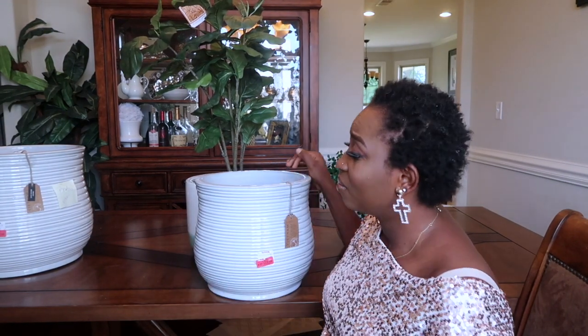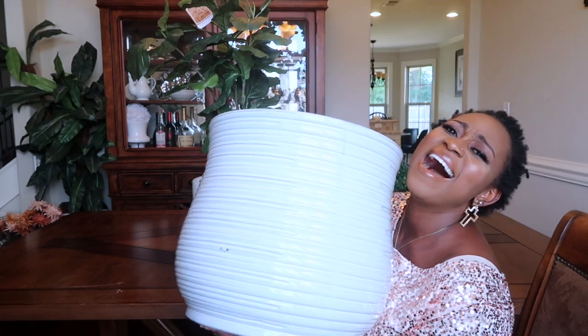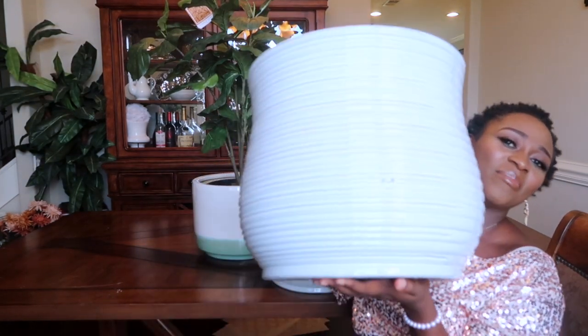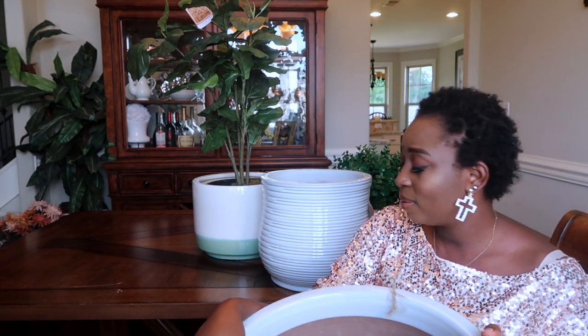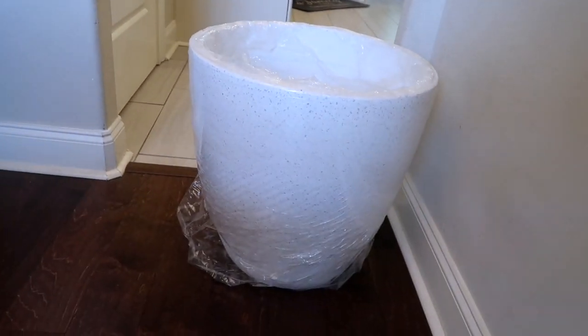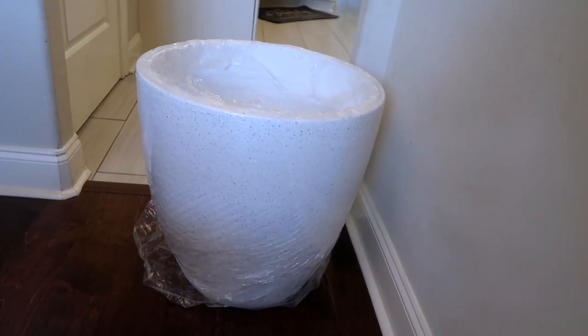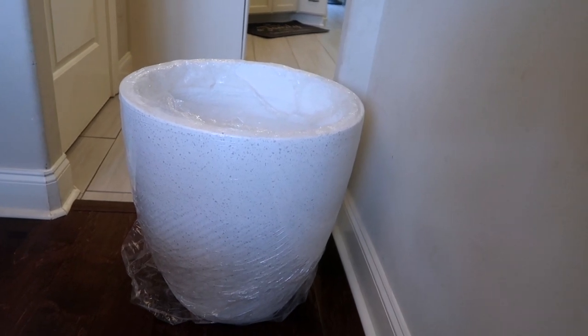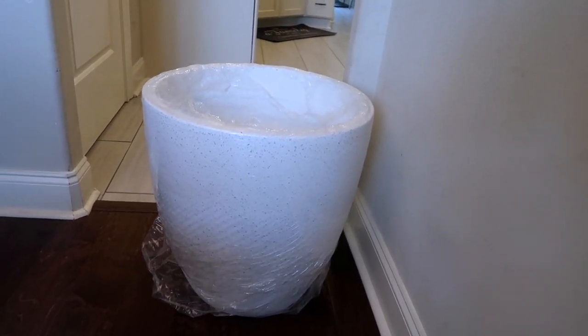There's a bigger size and I paid $20 for that one. The last item of the haul is this large pot — I couldn't carry it upstairs so I'm going to use it outside in the backyard. Originally it was $34.99 and I paid $20 for it. I love it so much.